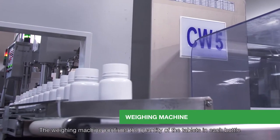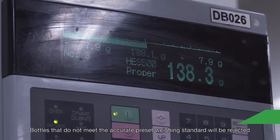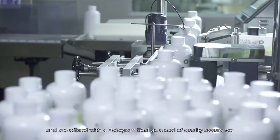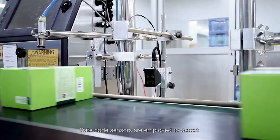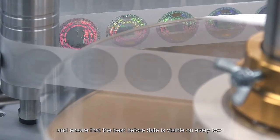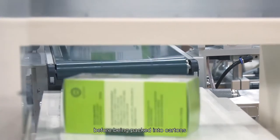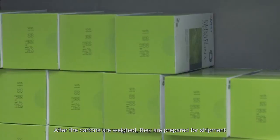The weighing machine confirms the quantity of the tablets in each bottle. Bottles that do not meet the accurate preset weighing standard will be rejected. Bottles are then packaged into boxes specifying their lot number and are affixed with a hologram seal as a seal of quality assurance. Date code sensors are employed to detect and ensure that the best before date is visible on every box. Packaged boxes pass through a food metal detector for enhanced consumer protection before being packed into cartons. After the cartons are weighed, they are prepared for shipment.